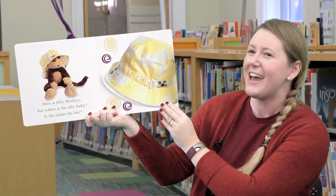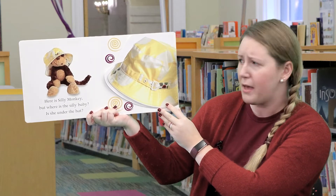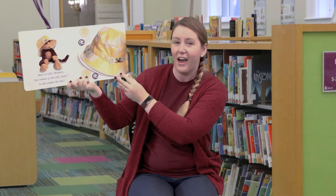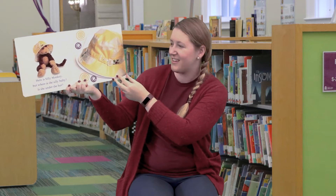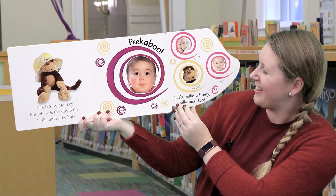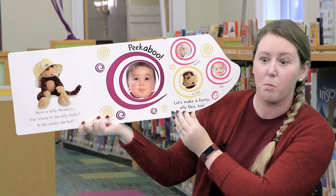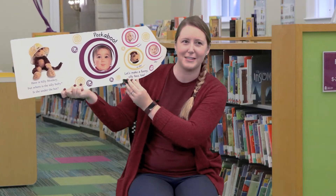Here is Silly Monkey. But where's the Silly Baby? Is she under the hat? Let's open the yellow hat — peek-a-boo! Let's make a funny, silly face too. Can you all make a silly face with me?